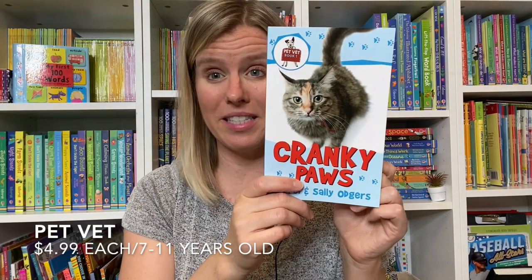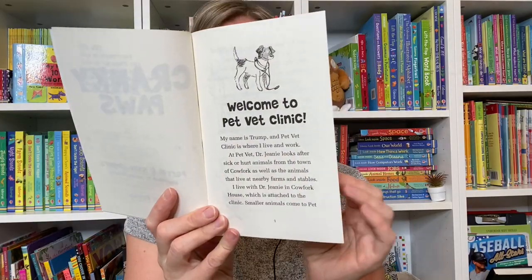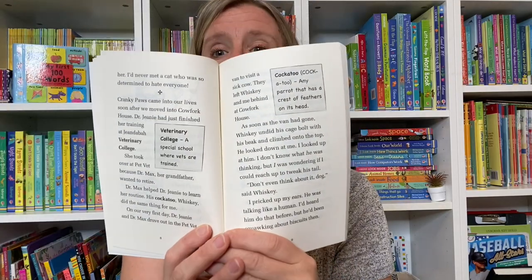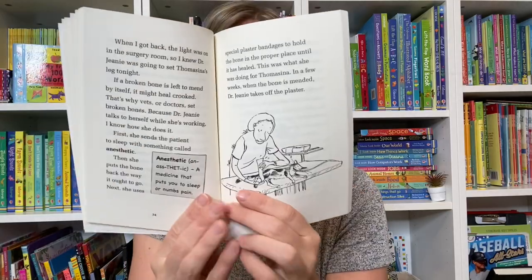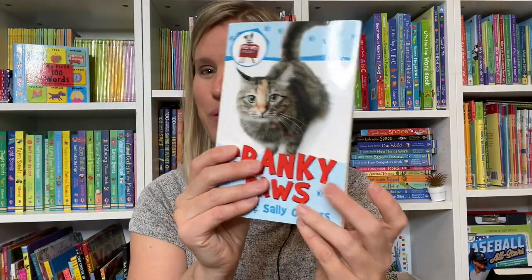There are six books in the Pet Vet series, which is all about a dog who works at a pet vet clinic. The books feature cute little maps and illustrations, and there are opportunities for kids to expand their vocabulary and learn new words. These books are filled with good morals — taking care of sick animals, helping all of the patients, and learning new things.